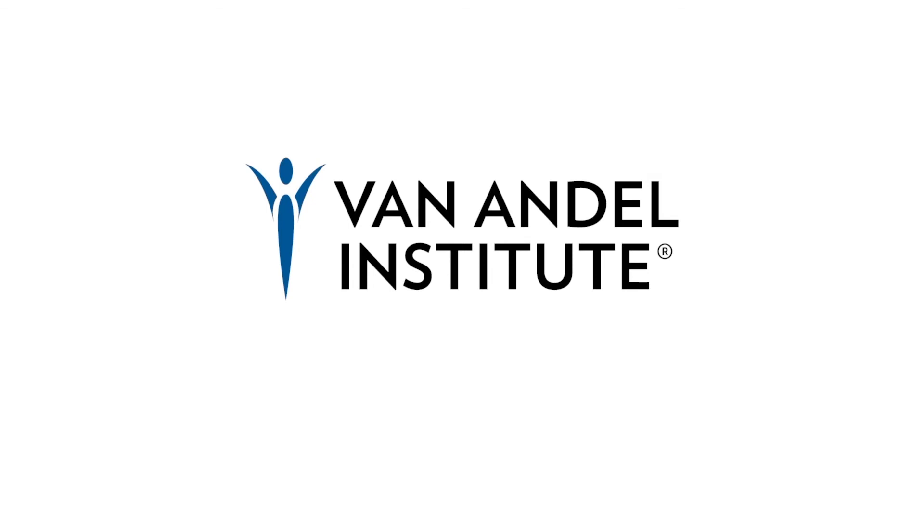To learn more about the work at Van Andel Institute, please visit VAI.org.